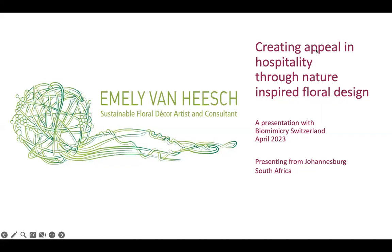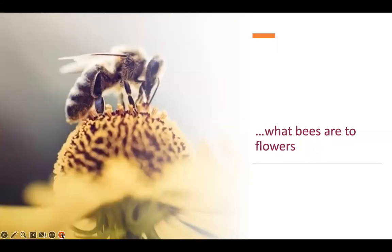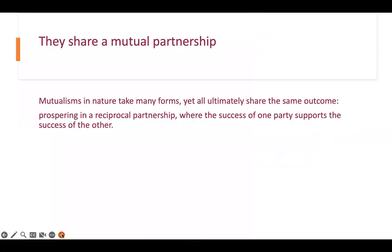Thank you so much, Sonja, and thank you everybody for joining me. I will take you through some work I've been working on in the last few years. The theme I've worked around is creating appeal in hospitality through nature-inspired floral design. My theme for this evening is: guests are to hospitality what bees are to flowers. They share a mutual partnership. Mutualisms in nature take many forms, yet all ultimately share the same outcome — prospering in a reciprocal partnership where the success of one party supports the success of the other.